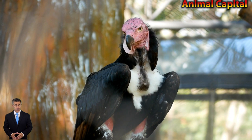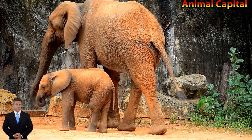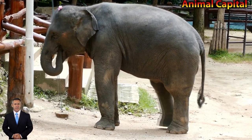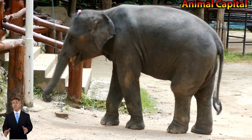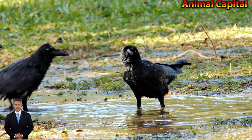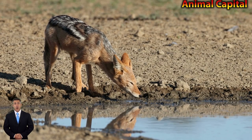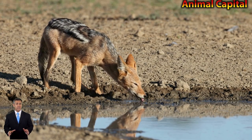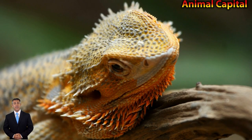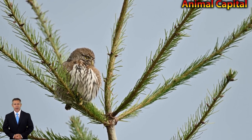1. Owls don't have true eyeballs — they have tube-shaped eyes that are completely immobile. 2. A group of owls gathered together is called a parliament. 3. Some owls have asymmetrical ears, and the placement allows the owl to pinpoint the exact location of sounds. 4. Owls can't rotate their head all the way around — only 270 degrees.